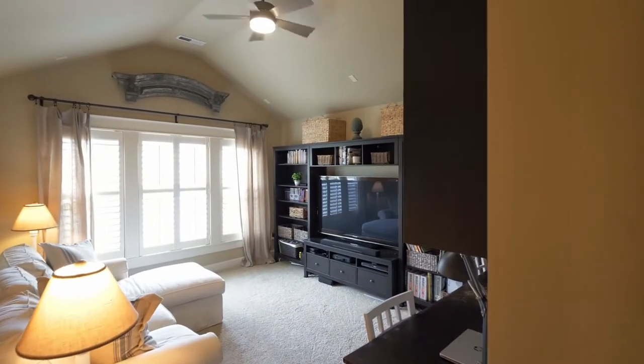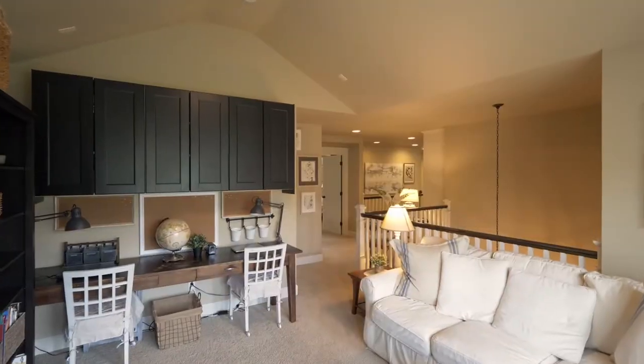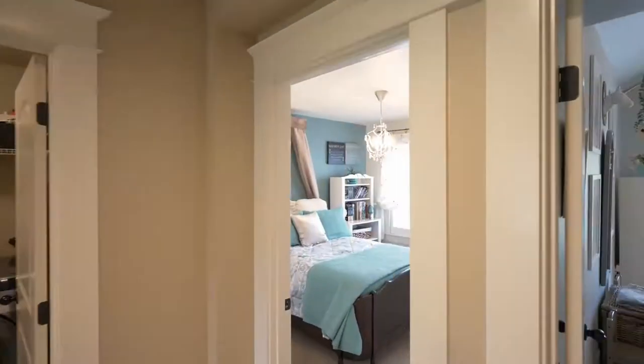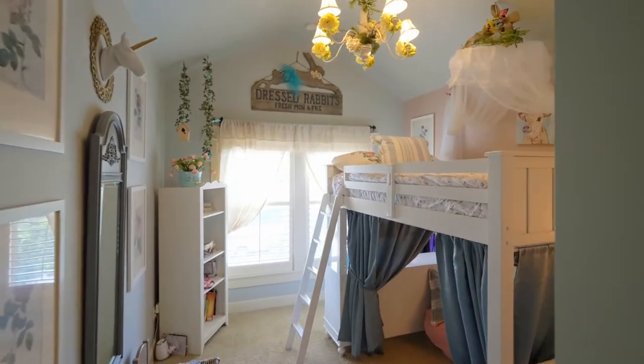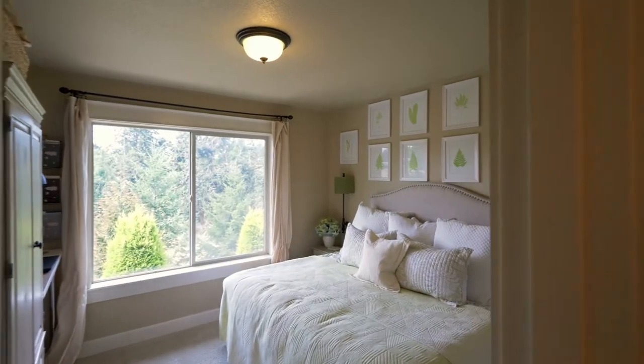The upper bonus area is perfect for movie nights, game night or homeschooling. This four-bedroom, three-bath home has plenty of space with more than 2,900 square feet.